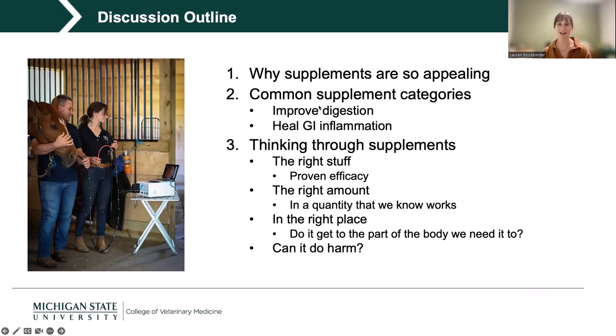There is not enough time in a single evening, certainly not an hour, to cover all the different categories of supplements, but we're going to start with these two big GI categories. A theme throughout this talk will be how I think through available supplements using a repeatable scaffold.